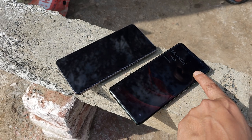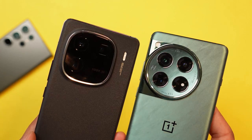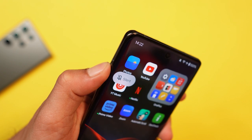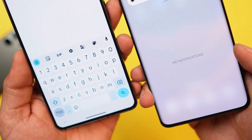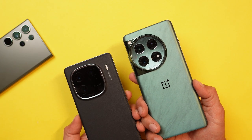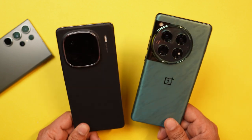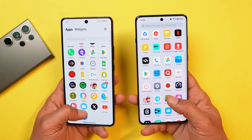Both have huge camera modules so they wobble on flat surfaces. Camera module looks better on iQoo 12 but both look premium. Both come with IR blaster. OnePlus has an upper hand with the alert slider, which is very useful daily. OnePlus offers a curved display whereas iQoo has a flat panel — side bezels are hardly visible on OnePlus 12. Both have similar IP ratings: OnePlus 12 is IP65, iQoo 12 is IP64, which doesn't make much difference. Overall, design and build quality are great on both — curved vs flat is personal preference.